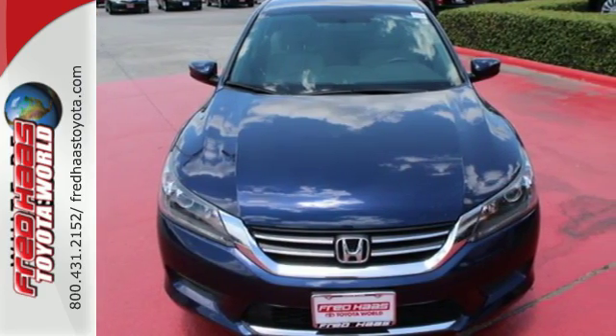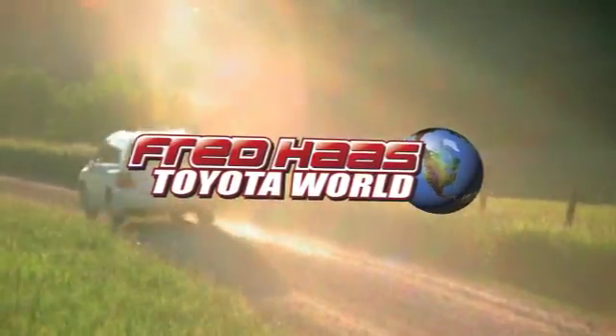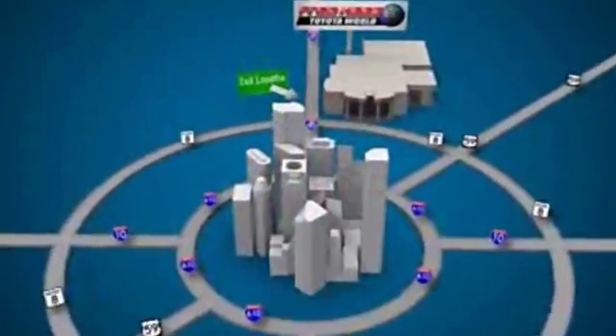Come see why today. Fred Haas Toyota World has been a hallmark of our community for more than 40 years. Easy to find on I-45 North at Luetta, just two miles north of 1960.